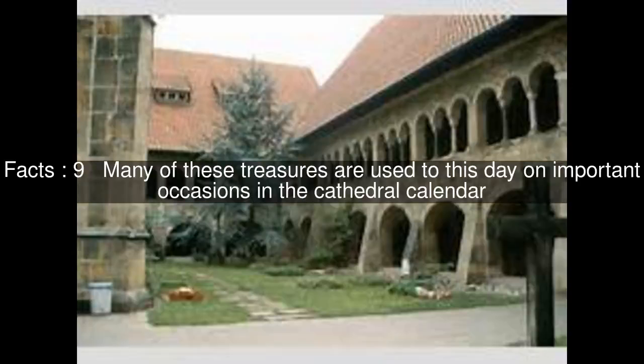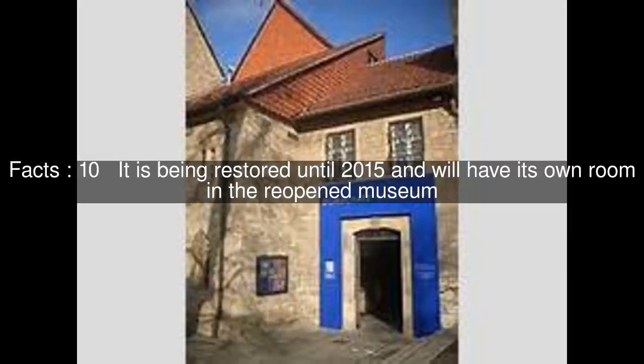Many of these treasures are used to this day on important occasions in the cathedral calendar. It is being restored until 2015 and will have its own room in the reopened museum. In particular, Bishop Wiedekin brought Gothic works from the parishes and his private collection into the cathedral treasury and organized their proper storage and display.